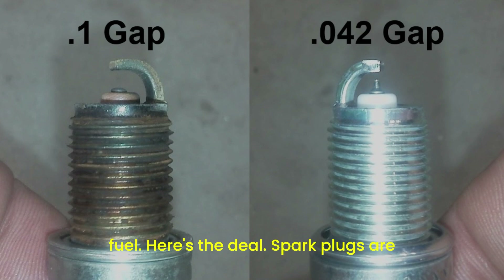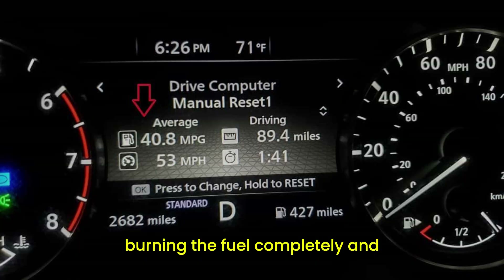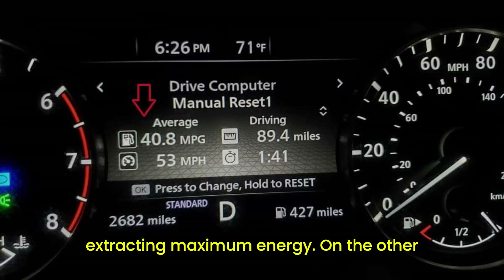Here's the deal. Spark plugs are responsible for igniting the air-fuel mixture in your engine. A clean, well-functioning spark plug ensures that this ignition happens efficiently,